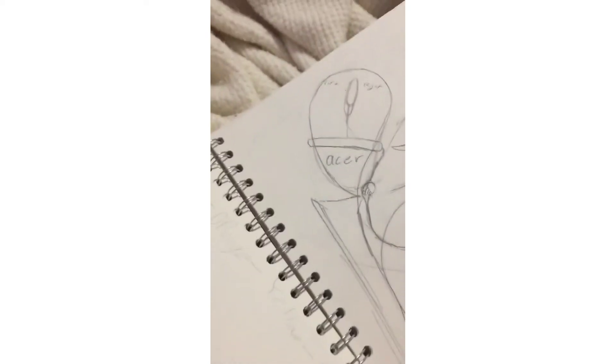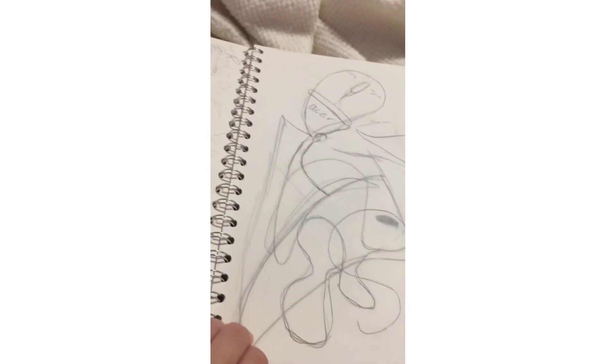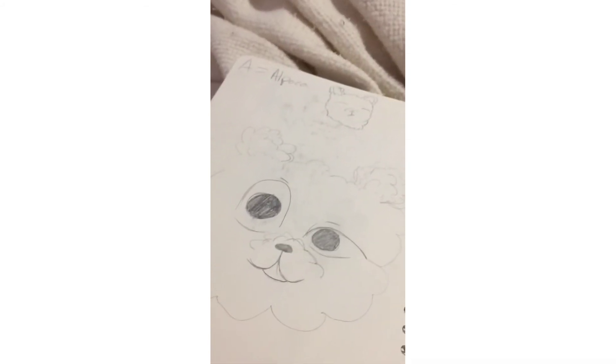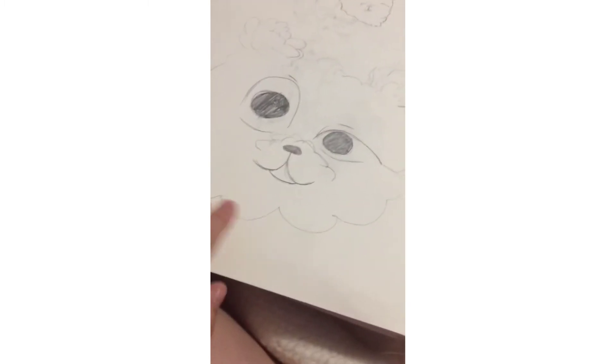My sister scribbled on my page, and I turned it into a drawing — it's an alien walking her pet mouse. Get it? Then I drew an alpaca because I was trying to do the alphabet challenge with animals.